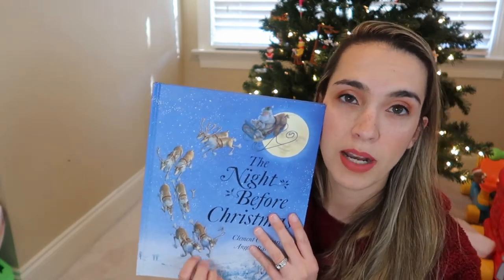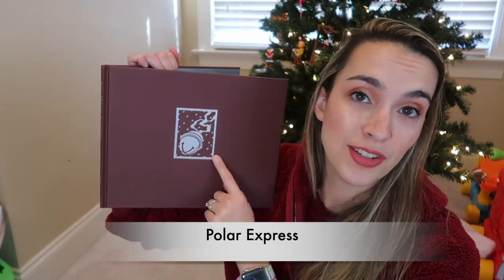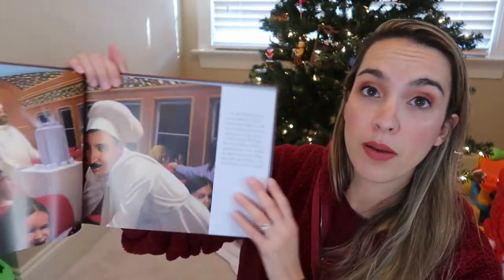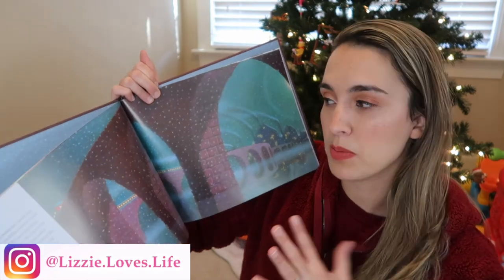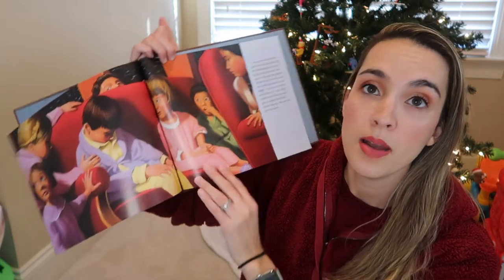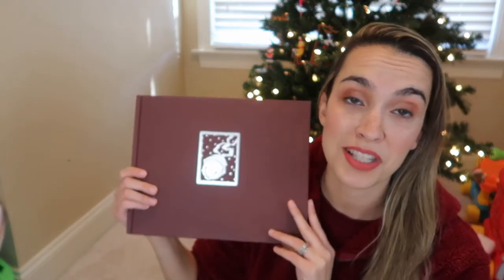I got The Night Before Christmas from Barnes and Noble — I'll try to link it below. And the last classic is The Polar Express. We took the cover off because Jackson doesn't like floppy dust jacket covers. We did recently watch the movie and he was obsessed, but we were reading the book before that. It's a classic — the little boy visits the North Pole with fellow believers, gets the silver bell as the first gift, loses it, and Santa gives it back on Christmas. A must-have classic.